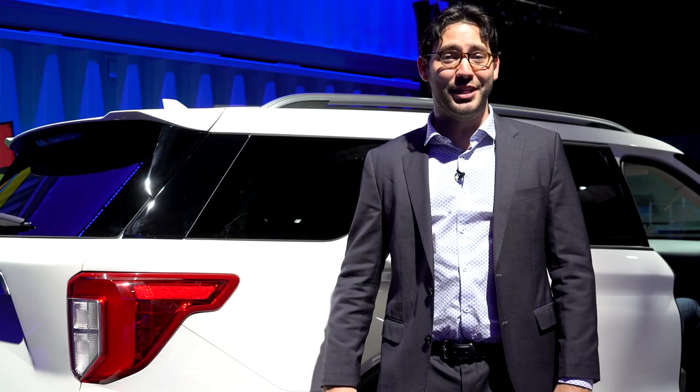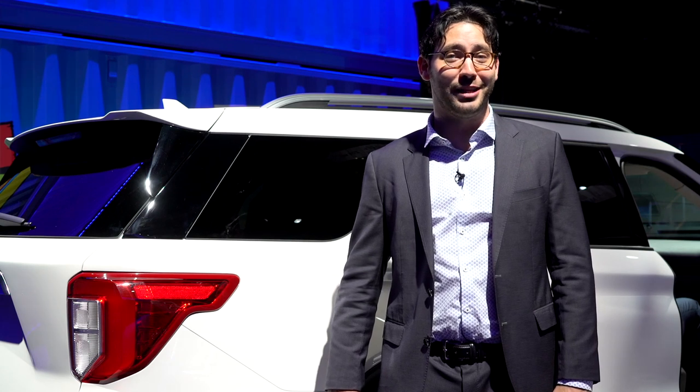Look for this bad boy to go on sale this summer with a starting price of $32,765.